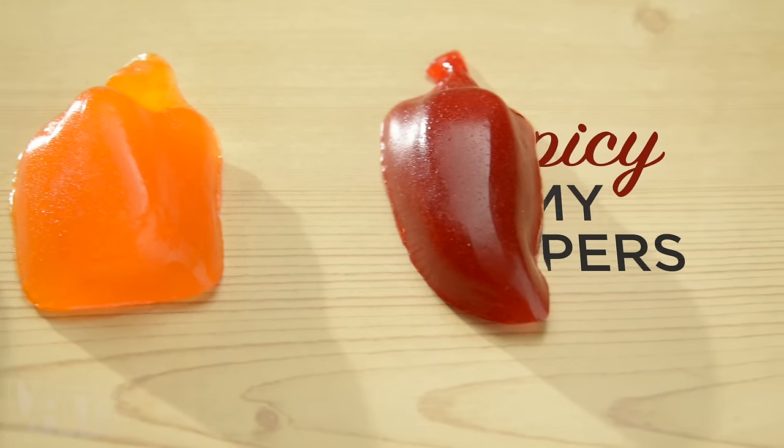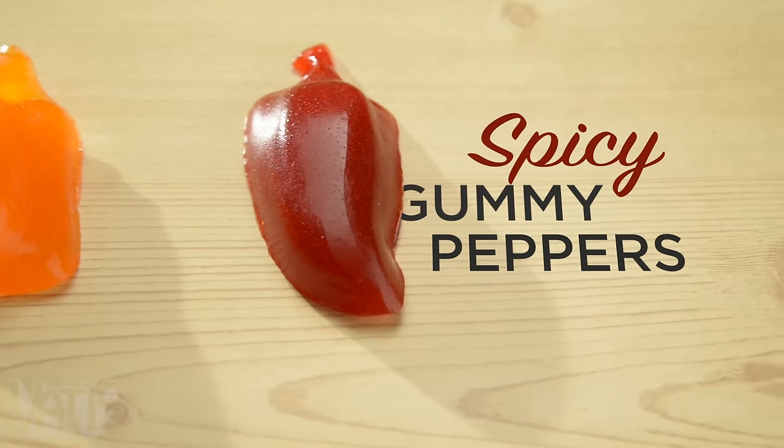Buy the American-made spicy gummy pepper three-pack now at Vat19.com.